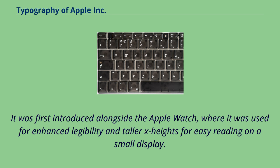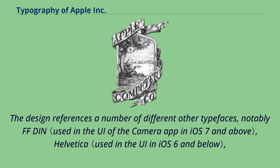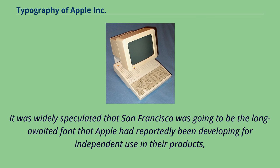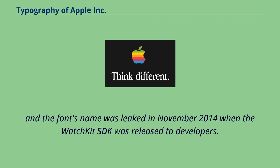San Francisco was first introduced alongside the Apple Watch, where it was used for enhanced legibility and taller x-heights for easy reading on a small display. The design references a number of other typefaces, notably FF DIN, Helvetica, Helvetica Neue, Roboto, and Univers. The font's name was leaked in November 2014 when the WatchKit SDK was released to developers.